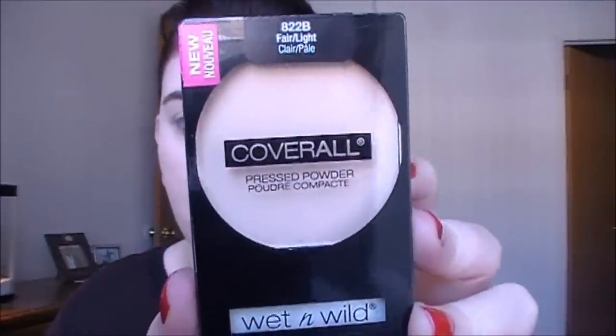Moving on to the powder — I let the foundation sit for a few minutes and I'm going to set it with the Coverall pressed powder in fair, using my ELF complexion powder brush. I'd suggest gently pressing your brush into the powder rather than rubbing, as it gets everywhere. Just gently pat it all over the skin. I like that you get a little bit of coverage with this. I can definitely tell it's helped mattify and make pores look a little bit smaller. It feels very, very soft — really liking this powder so far.